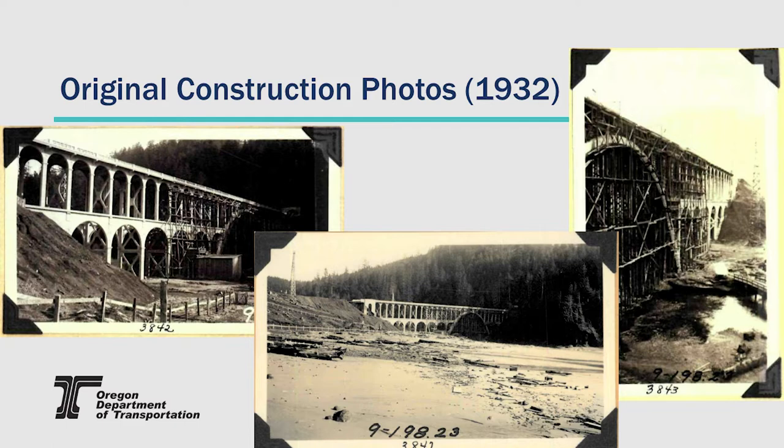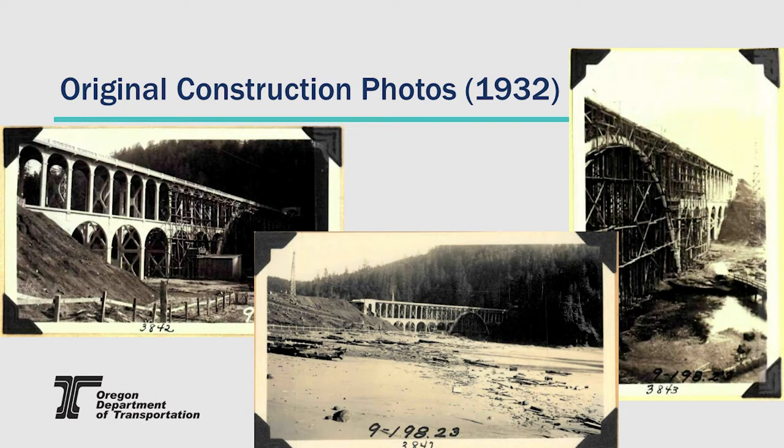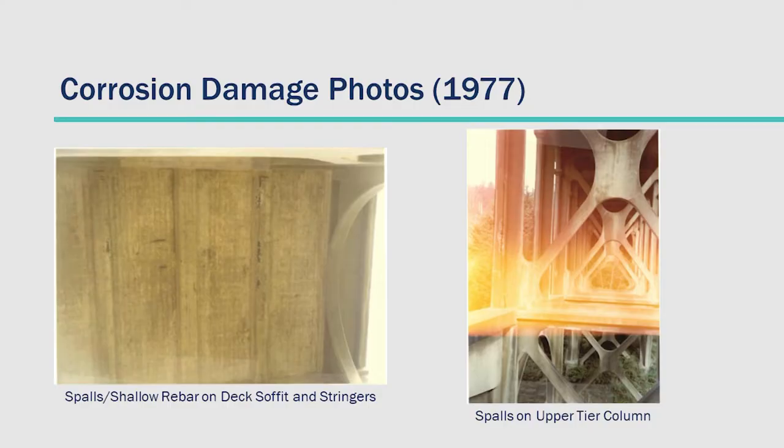Here are some original construction photos. You can see in the center one that approach structure with the false wall in front — it's really an RC deck girder span, but it has a false arched wall in front of it. It's hard to photograph now because of vegetation, but you can see that abutment structure really clearly in the original construction photos. We also found some inspection photos from 1977. You can see there are spalls and shallow rebars on the decks and along the stringers and columns — that's 1977, when we were noting corrosion damage from exposure to the coastal salty air.